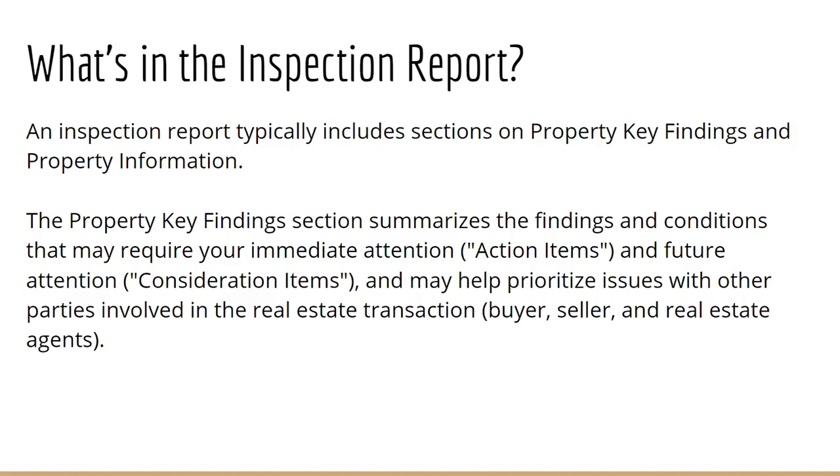A home inspection report is going to detail out property key findings and property information. Your key findings are going to include attention items, or what we call action items, or items that you might need to address in the future. 'In the future' is not necessarily tomorrow — it could be five years down the line, a year down the line, whatever the case may be. Those help you prioritize how quickly some items might need to be taken care of.